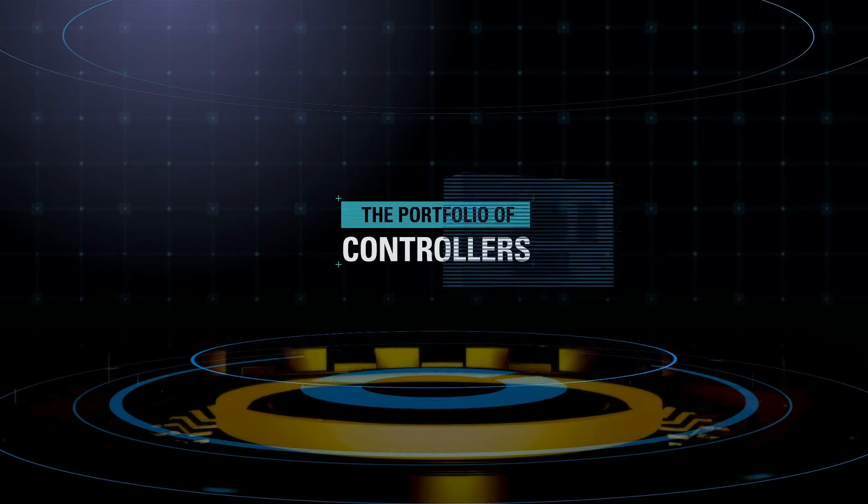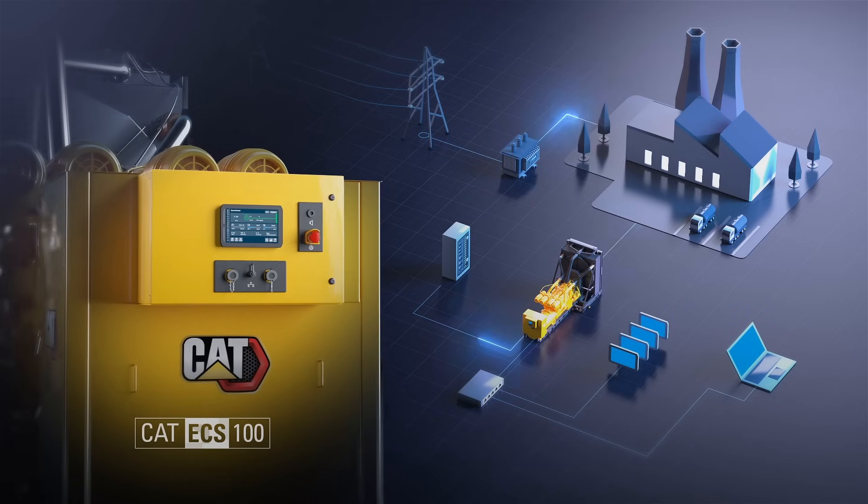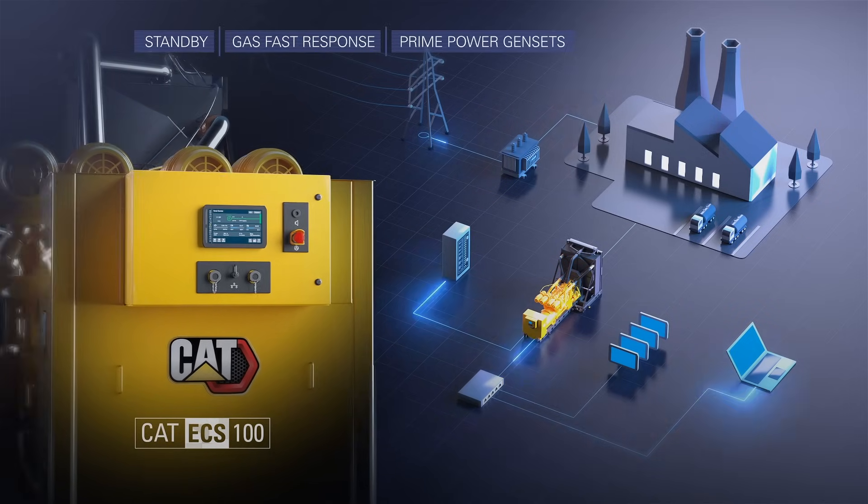The portfolio of controllers consists of the CAT ECS100, a powerful single gen set controller for a variety of applications, including standby, gas-fast response,